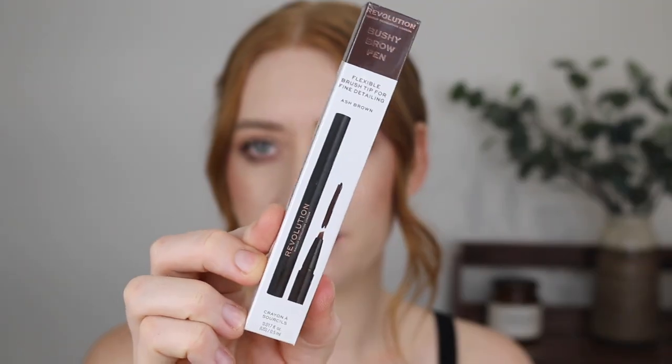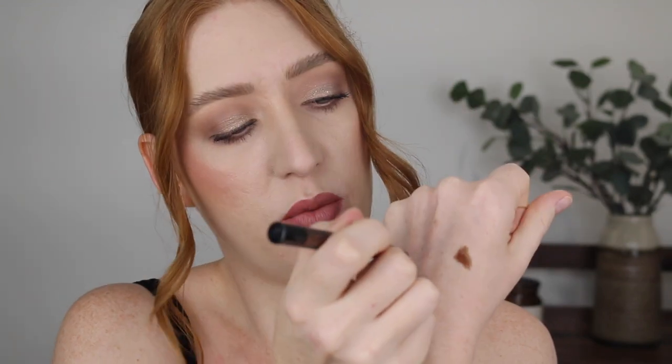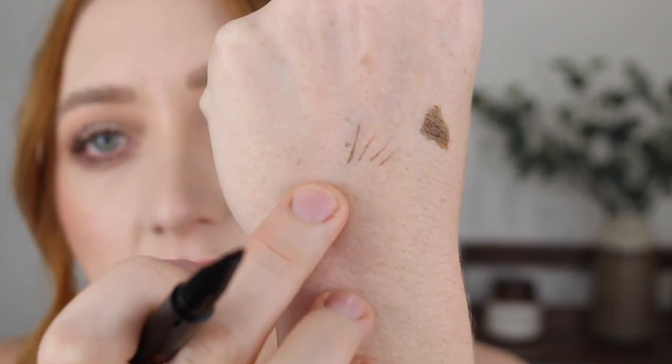Next I picked up another brow product, this one by Revolution. It's called the Bushy Brow Pen and I was very intrigued when I saw it online — it looked like it was going to be like the brow pens I've been loving, but the tip looked like an angled kind of brush tip. It looks quite orange on the swatch, but I would use it to draw strokes like this — upward strokes to draw the hair into my brows. It has dried down to a darker color actually, and I think this could work quite well. I'm just in love with brow pens lately.